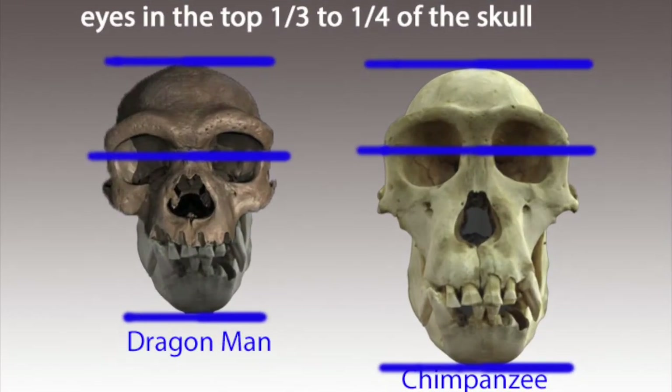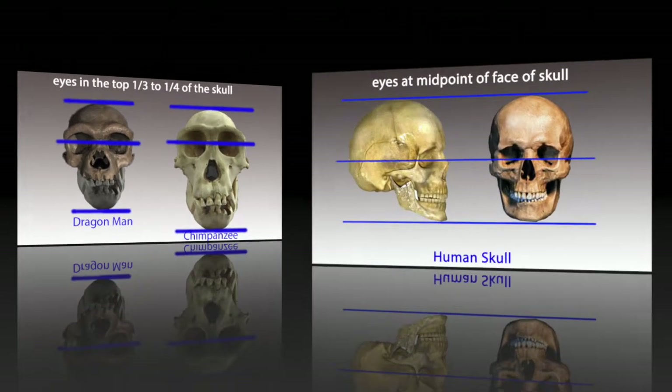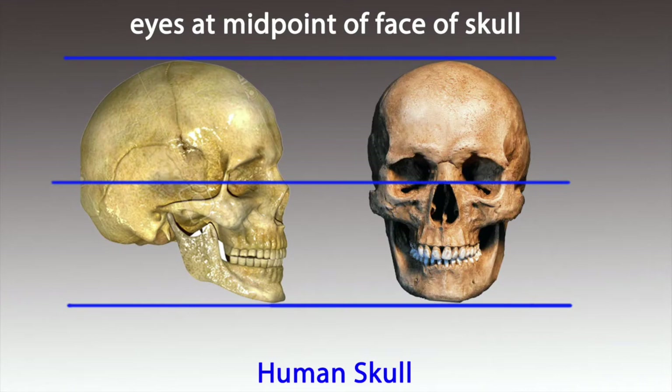The eyes of ape skulls are a third to a quarter of the way from the top of the skull — they're not in the middle. With humans, the eyes are exactly in the middle from top to bottom of the human skull.